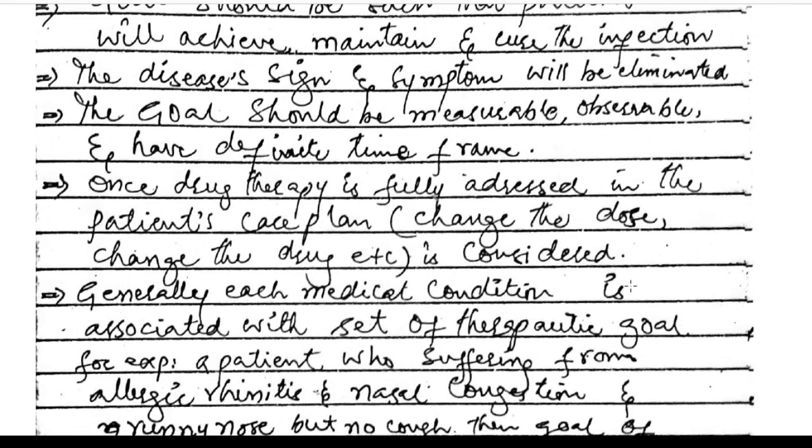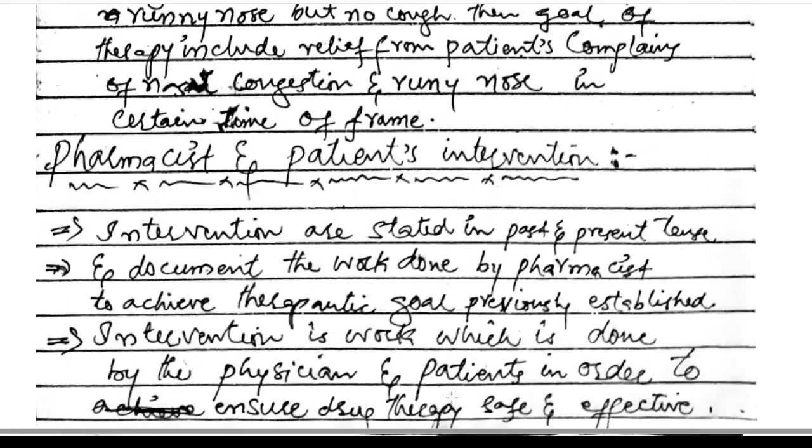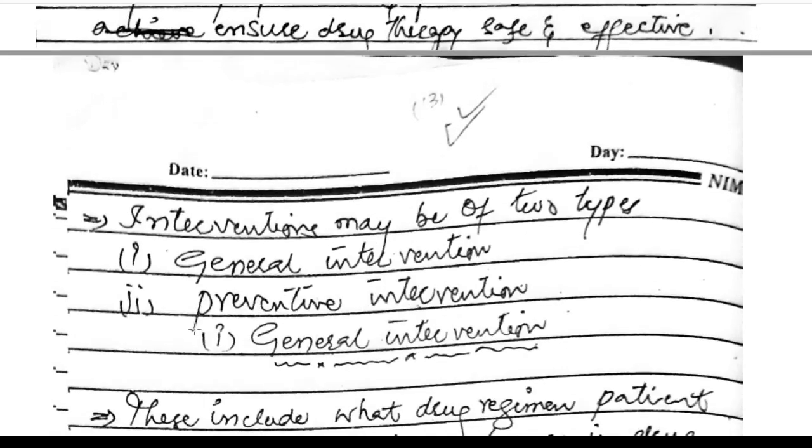Generally, each medical condition is associated with a set of therapeutic goals. For example, a patient suffering from allergic rhinitis with nasal congestion and runny nose — the goal of therapy includes relief of nasal congestion and runny nose within a certain time frame. Pharmacist and patient interventions are stated in past and present tense, documenting work done by the pharmacist to achieve the therapeutic goal.